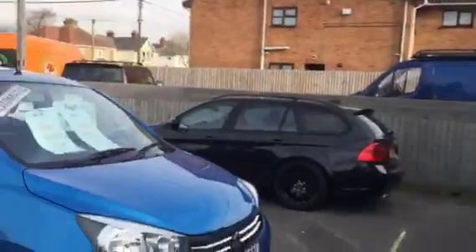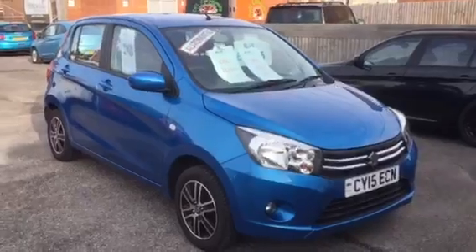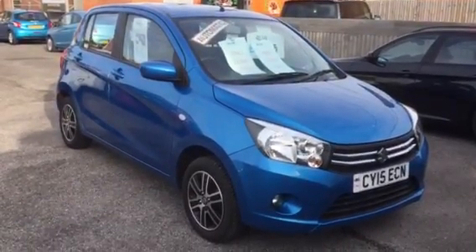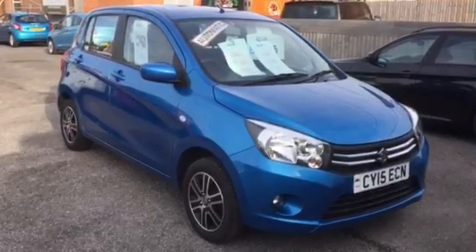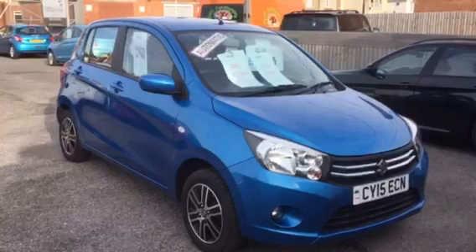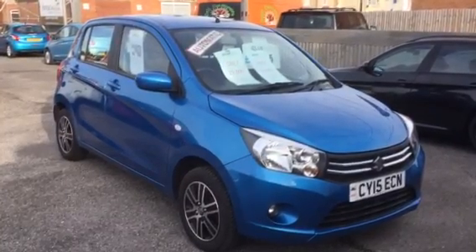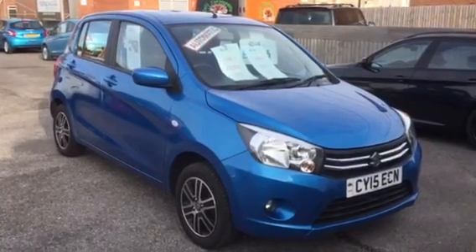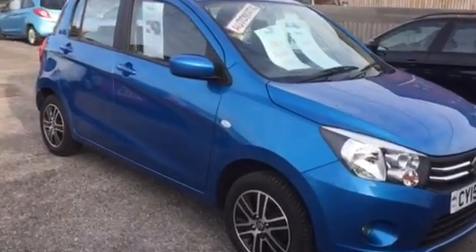Welcome to Armour Motor Company. Here we have our little Suzuki Automatic 2015, with only 23,000 miles on the clock. It's very cheap to run and insure, and even cheaper to tax — it's free road tax. It's not often you can say that about a car.